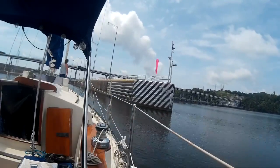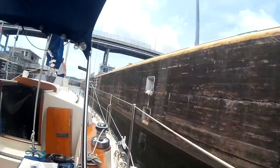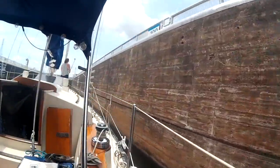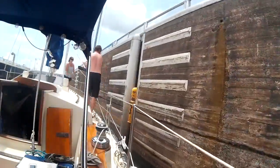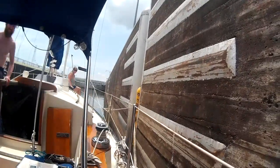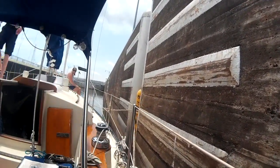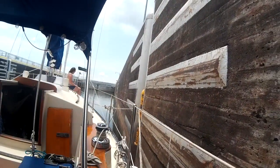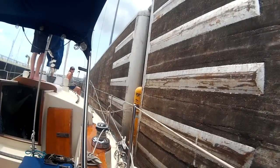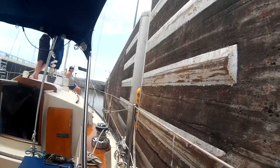After our first fiasco with the lock, we decided to switch things up. Eric drove, I fended, and we kept the prop walk in mind. This lock was a lot smoother than the first one — we were almost like pros. Once tied off, you can see me happily chatting away to the lock tender, telling them our big plans about heading south down the Tennessee-Tombigbee Waterway.